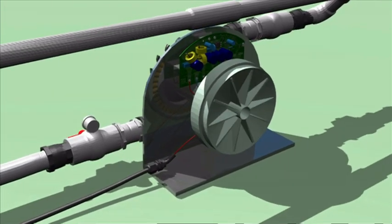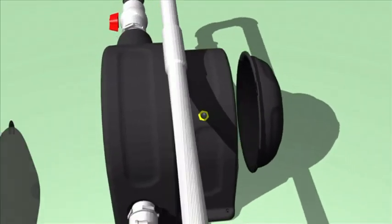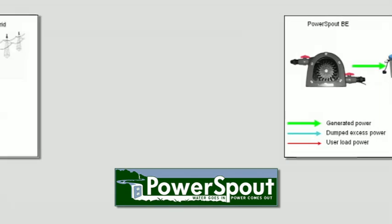The Power Spout is made from up to 68% recycled materials, and over 70% of the product can be recycled at end of life. There are no exposed parts — a safety feature designed to make the Power Spout safe around children and pets — and the fully enclosed unit is protected from the elements, promising hassle-free operation for the life of the generator.